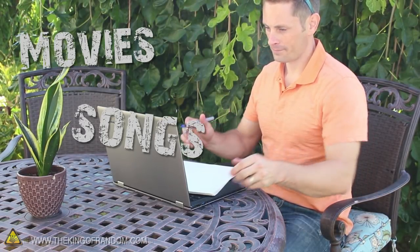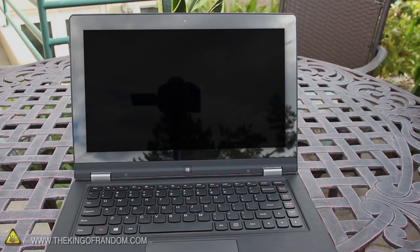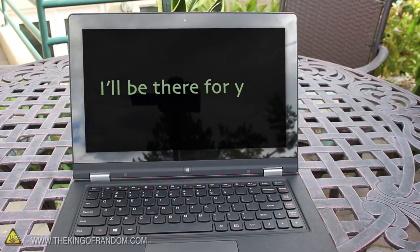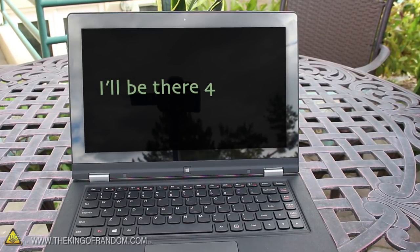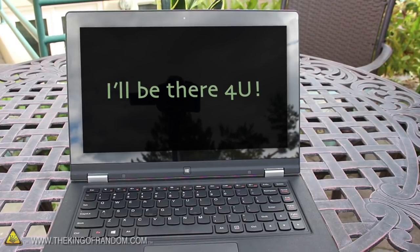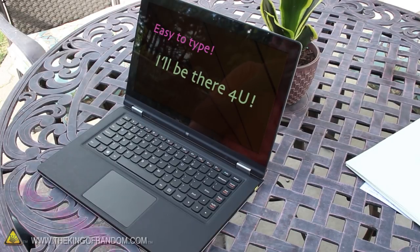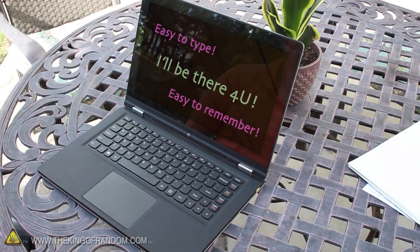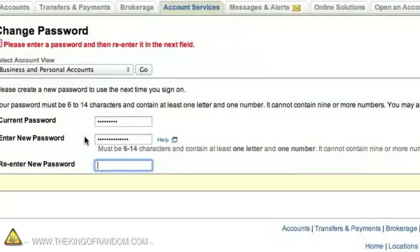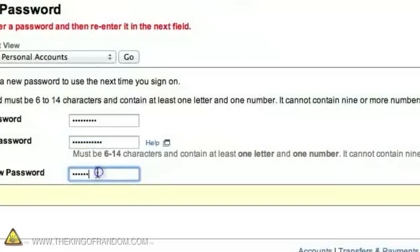Think of your favorite movies, songs, or TV shows, and use the quotes and lyrics as inspiration. If you got 'I'll be there for you' from a TV theme song, try switching 'for you' into the number 4 and a capital U. Your password is 'I'll be there 4U!' with an exclamation point. It's a 17 character passcode that's easy to type, easy to remember, and has all the essential elements to keep you protected. Now some accounts won't let you have spaces in the password — that's no problem, just take out the spaces and it'll work just fine.